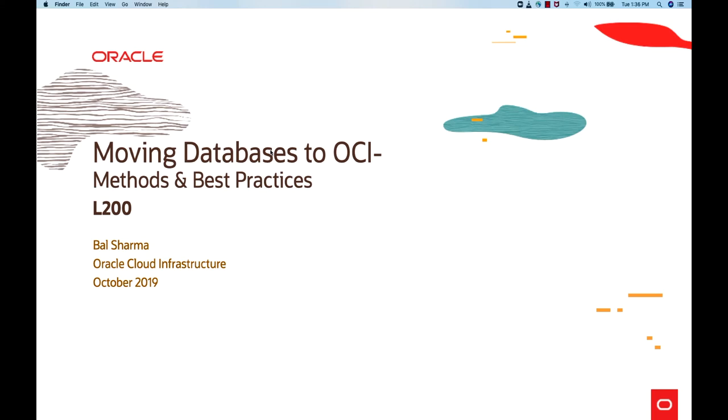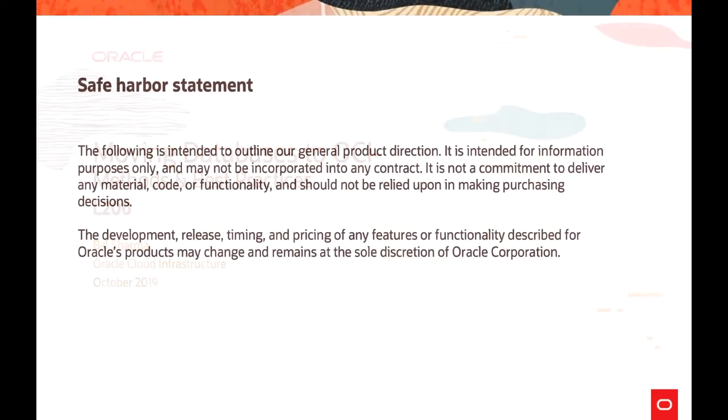Hi, welcome to this training on moving databases to Oracle Cloud Infrastructure. My name is Baal Sharma. I am part of Oracle Cloud Infrastructure Product Management team. Before we start, here is our Safe Harbor statement. I will take a pause here so that you can go through this.